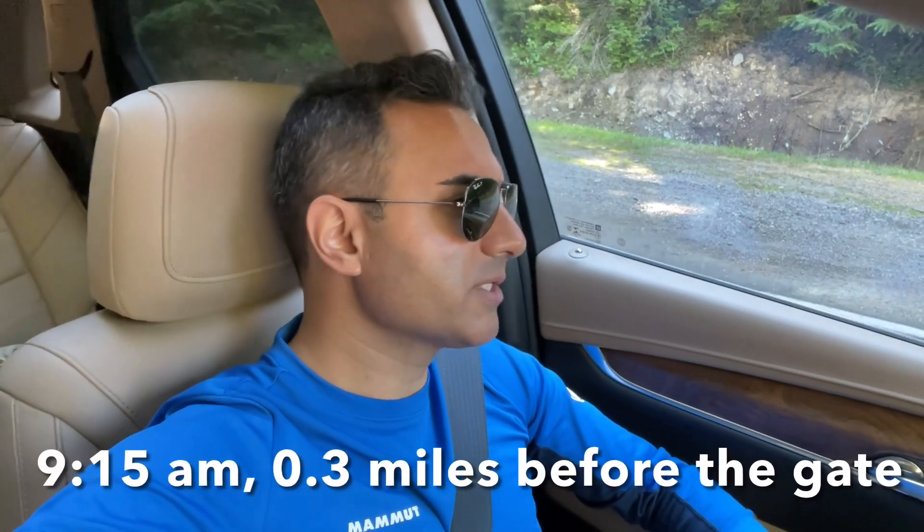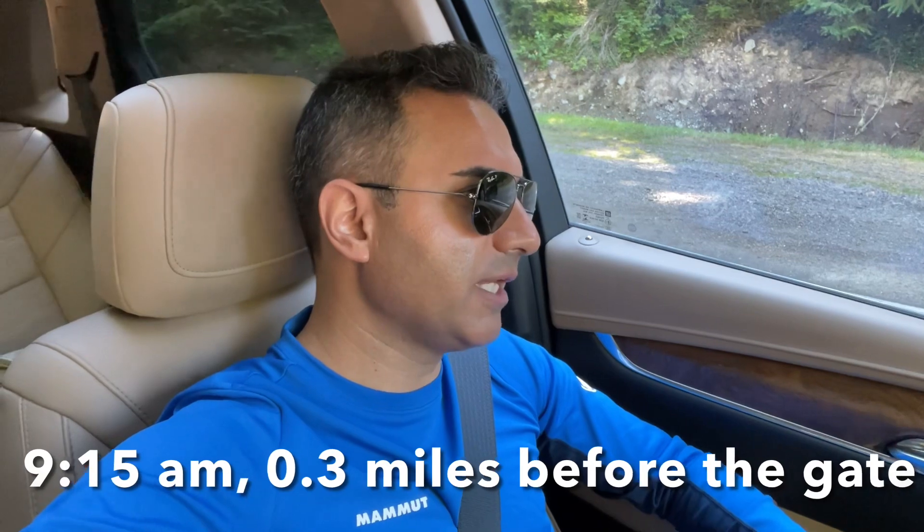I am almost at the gate. It's 9:15am. There is a line before the gate — it's not as bad as I thought, because it's a Sunday. Normally you have to get here early on weekends, especially in summer like now, to get into the park and find a parking spot. But it's not as bad as I thought.